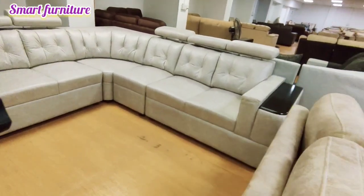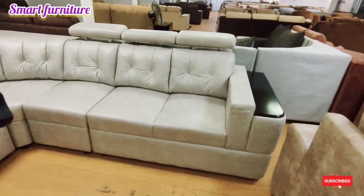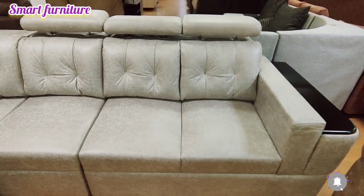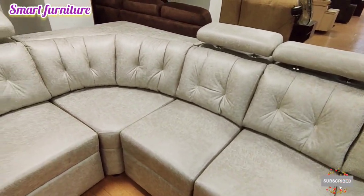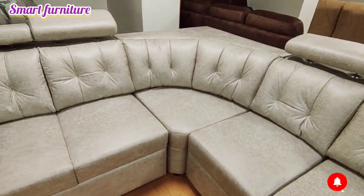You can attach cushions to the sofa. You can attach the headrest and add cushions as needed.